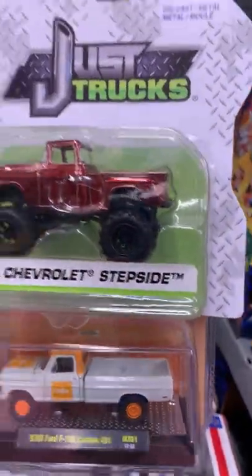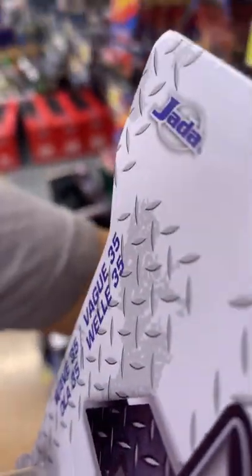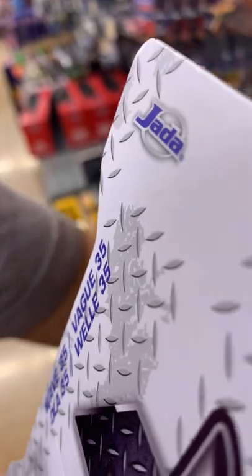I'll show you how big they are so you can see the difference in length. They are the same size. Now let me show you the width — yep, they're the same size, comparing to other 1:64 scale.